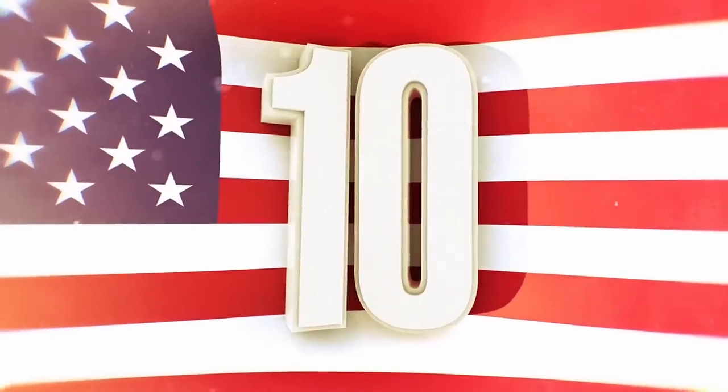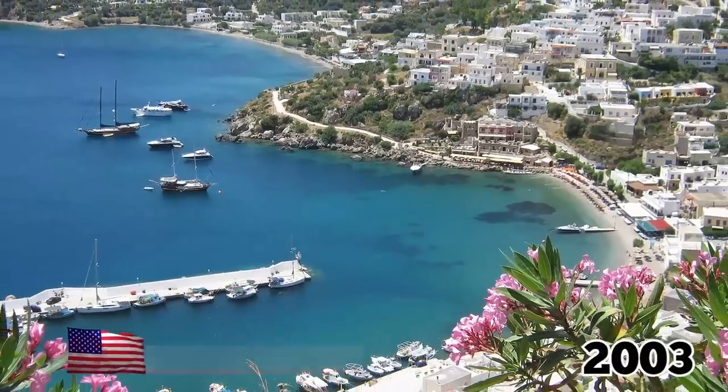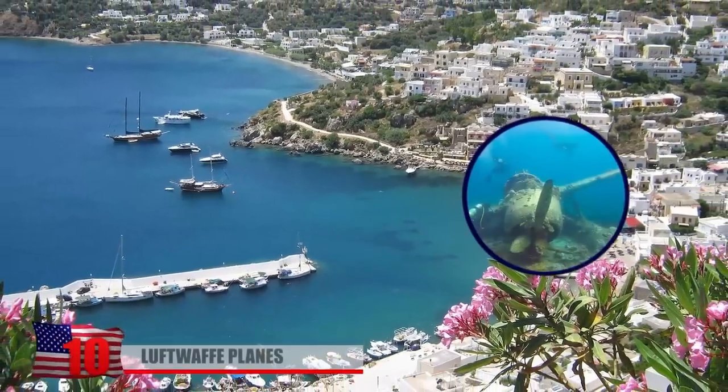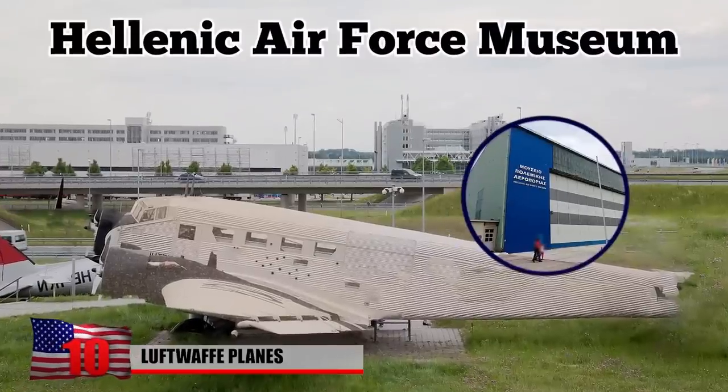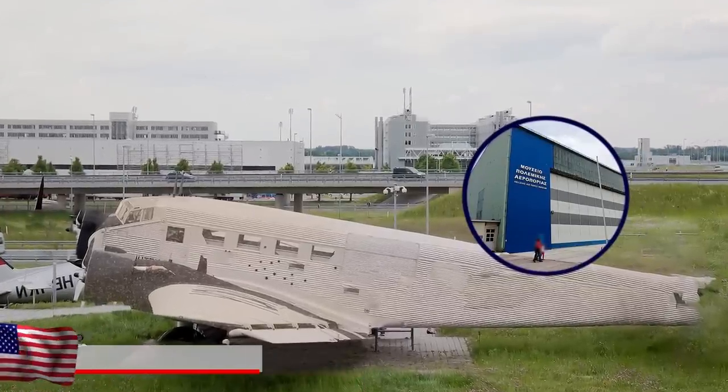Number 10: Luftwaffe Planes. In 2003, a Luftwaffe transport plane was salvaged from the waters of the island of Leros and taken to the Hellenic Air Force Museum in Athens for preservation and display.